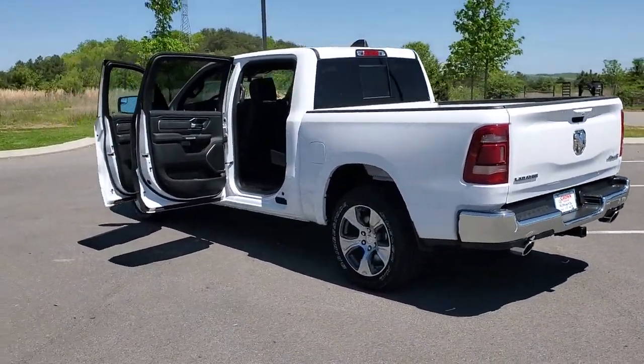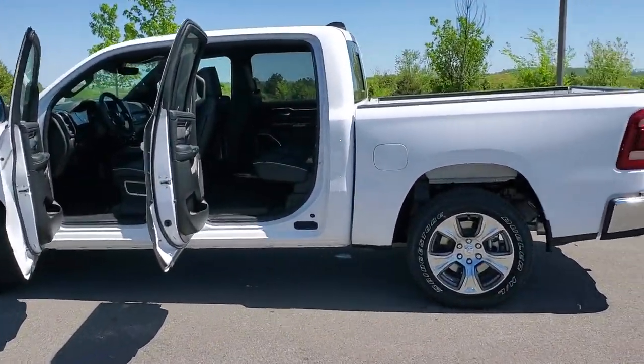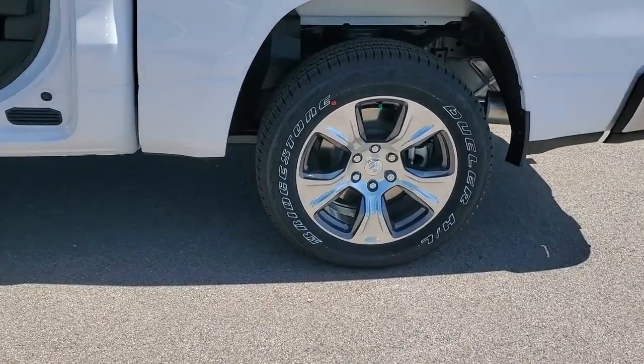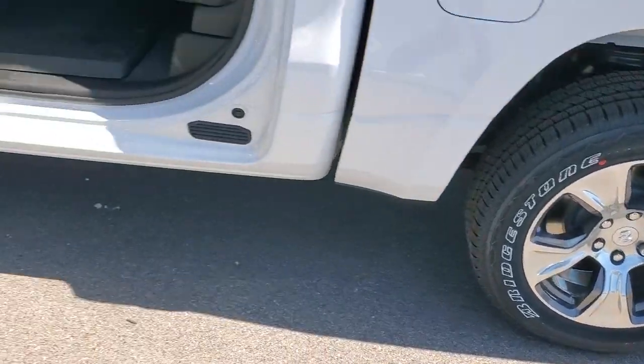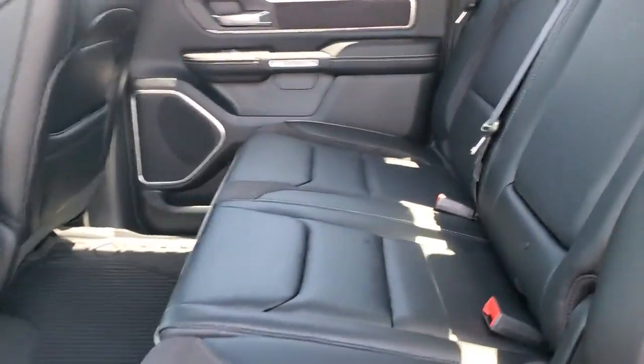Apple CarPlay and/or Android Auto, keyless entry, navigation system, power passenger seat heating, heated mirrors, backup camera, satellite radio, fog lamps, aluminum wheels, steering wheel audio controls.